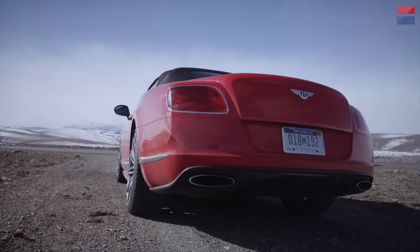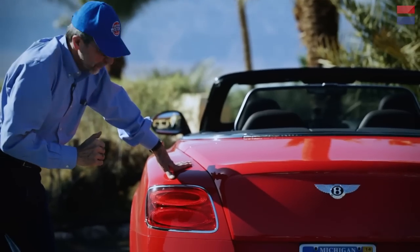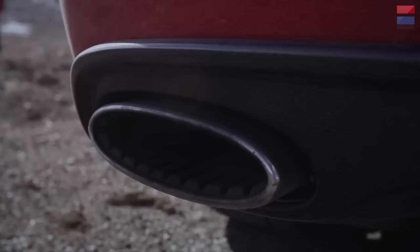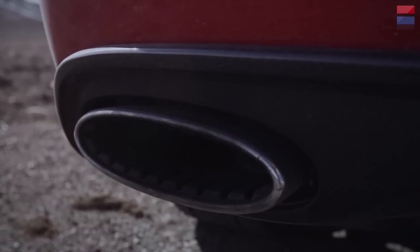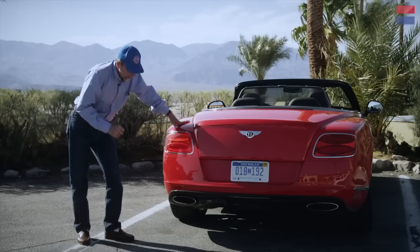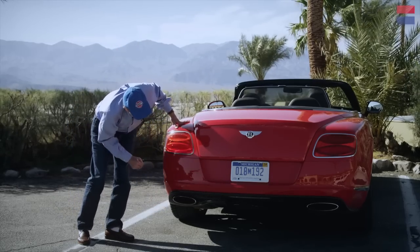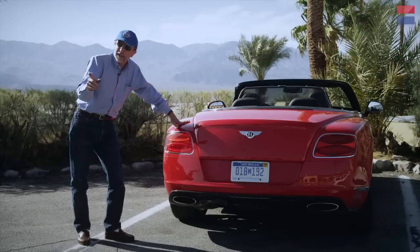The rear end of the Continental GT Speed is very clean. We have these two large tail light elements and also very large exhaust tips — they're big because we have 616 horsepower of exhaust to expel and you can't do that in a small pipe. Those exhaust tips are surrounded by a carbon fiber lower fascia that also has a bit of a diffuser effect. I don't know if it's real but it looks cool.